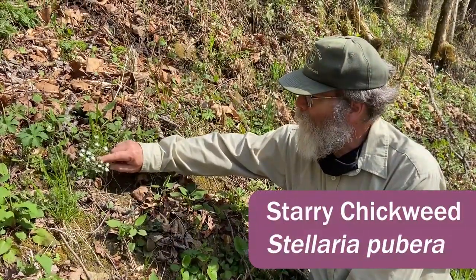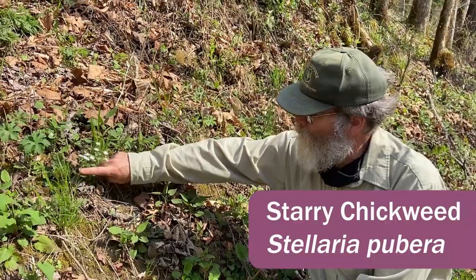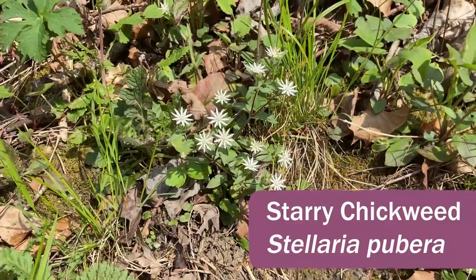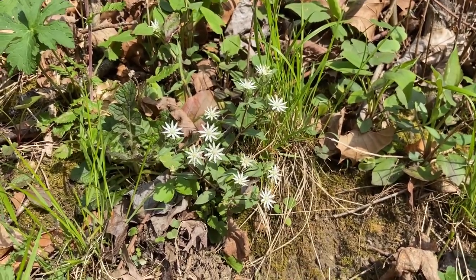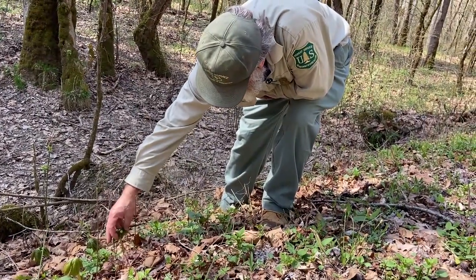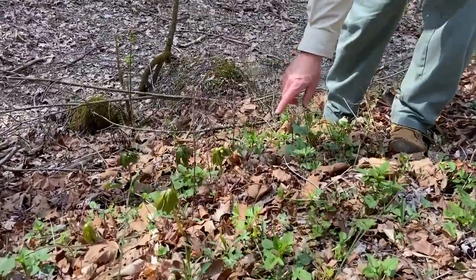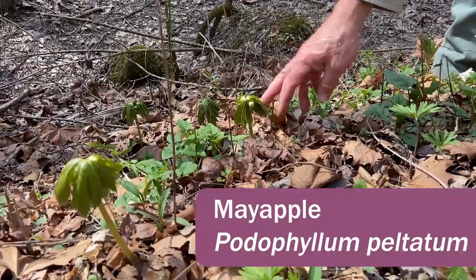This is starry chickweed — a native chickweed, Stellaria pubera. It has a little bit of hair on the stems, which you can see up close, but it's a larger flower than the invasive one, and again it is native. This is Mayapple — you can see the bud that comes out between a pair of leaves; it's not open yet, maybe another week to two weeks. This is Podophyllum peltatum; it spreads by rhizomes and you can see a little cluster of them in here.